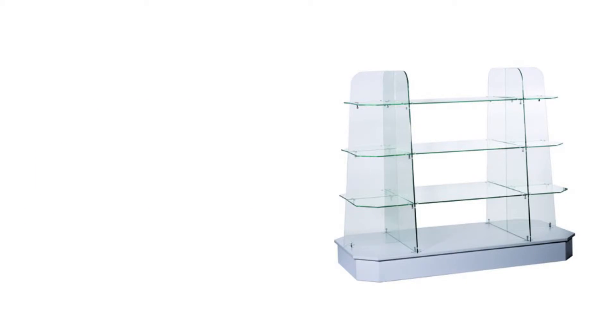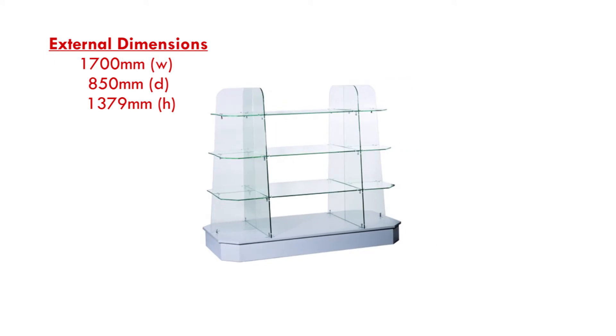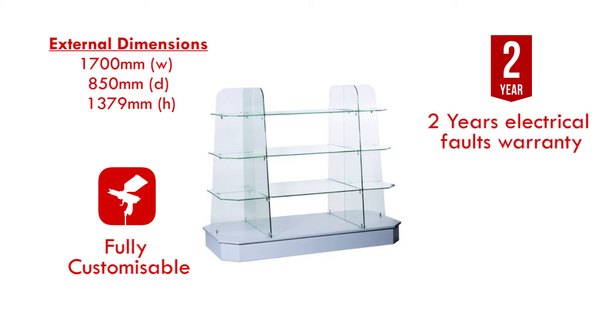This gondola is available in cherry, grey, and beech finishes. It is fully customisable and comes with our 2-year on-site electrical forks warranty.